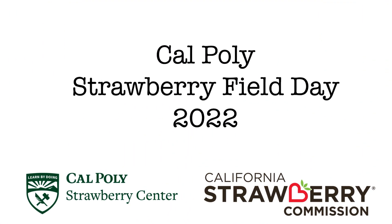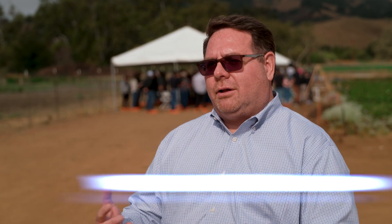Today, every year in the summer, we have an annual field day and share all the latest developments that the researchers have been working on over the year, to really get that tech transfer, that knowledge transfer, out to the farms.